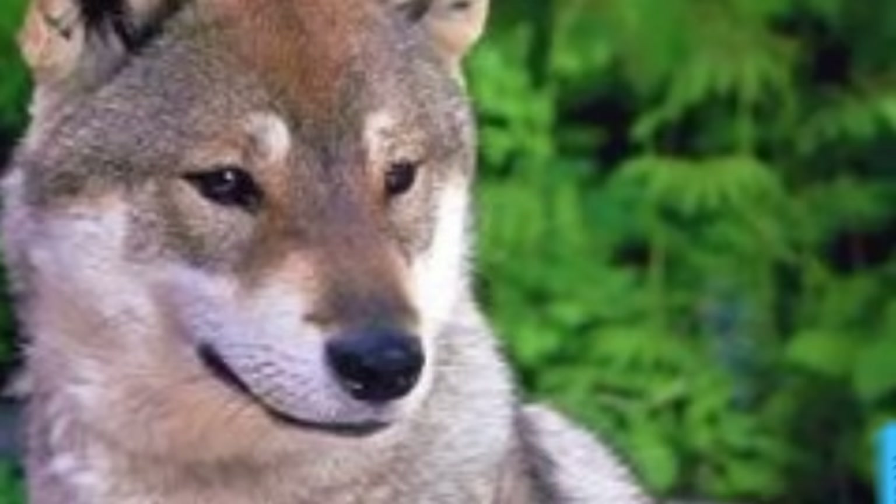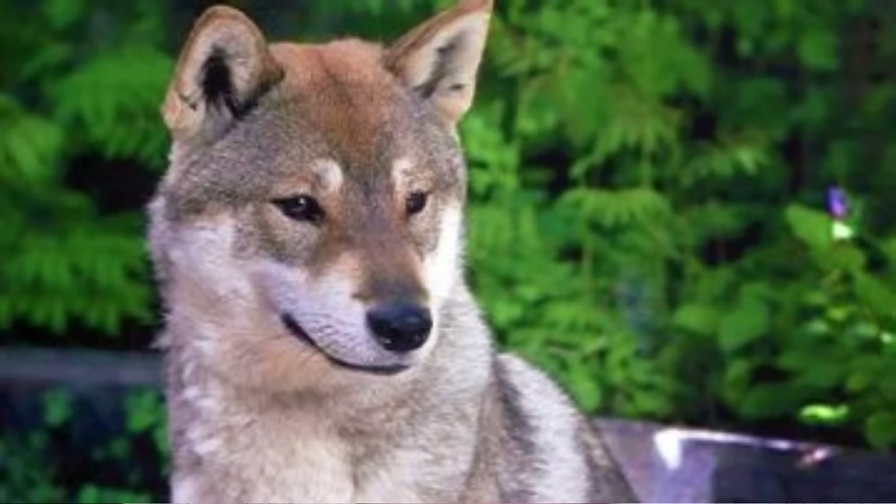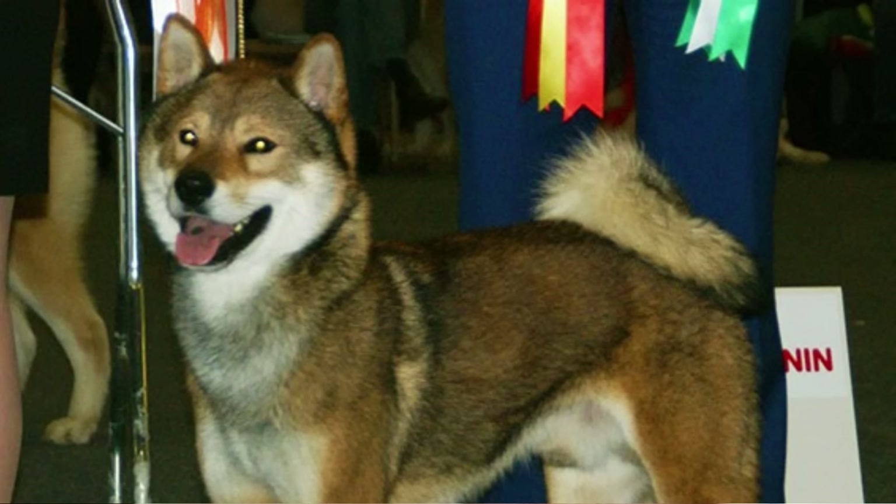Number five: Shikoku Ken. The Shikoku is probably the most wolf-like looking dog among all native Japanese dogs. There are even legends that the Shikoku is a descendant of wolves. They are very rare and quite hard to find. Just like all dogs in this video, the Shikoku is a great fit for active people and families.